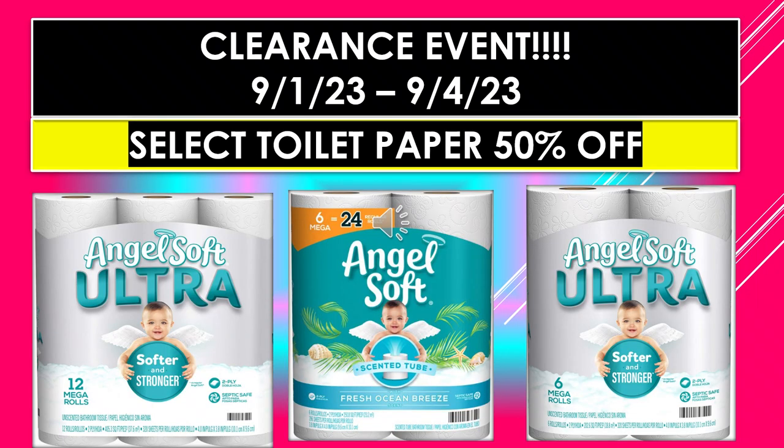Dollar General Clearance Event visuals continue — select toilet paper is 50% off. Angel Soft Ultra 12 mega rolls; Angel Soft 6 mega rolls equals 24 rolls, scented tubes, fresh ocean breeze; and then the Angel Soft Ultra 6 mega rolls.